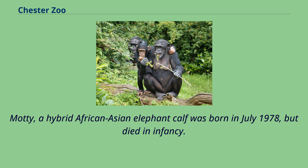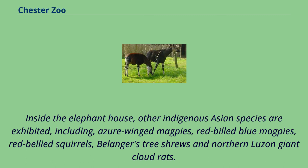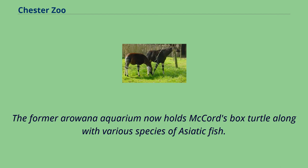Madi, a hybrid African-Asian elephant calf, was born in July 1978 but died in infancy. A £2 million breeding facility modeled on an Assam rainforest called Elephants of the Asian Forest opened at Easter 2006. Inside the elephant house, other indigenous Asian species are exhibited, including azure-winged magpies, red-billed blue magpies, red-bellied squirrels, Belanger's tree shrews and northern Luzon giant cloud rats.